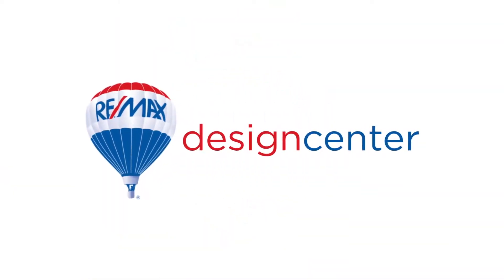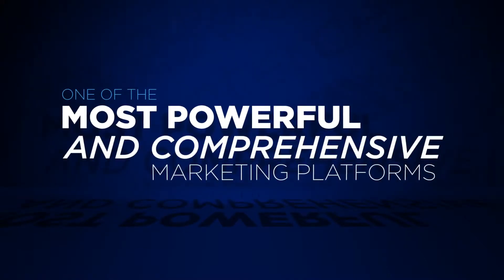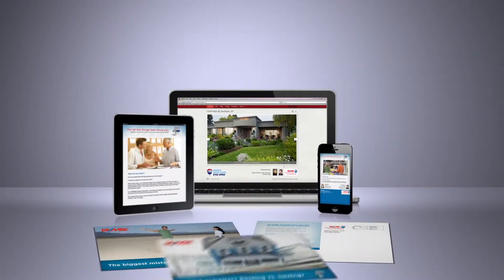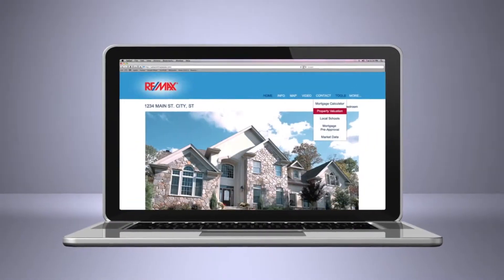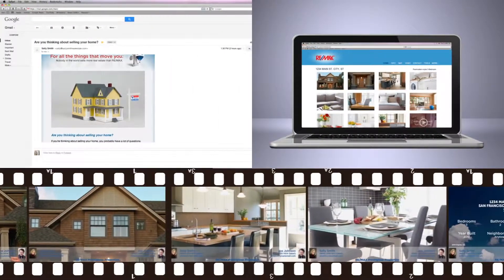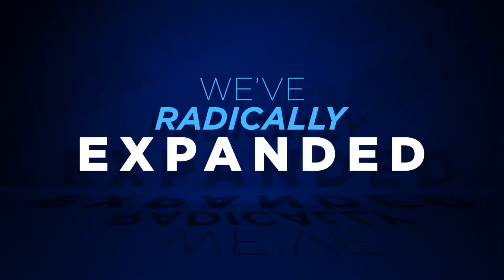The RE-MAX Design Center is one of the real estate industry's most powerful and comprehensive marketing platforms. It offers an array of customizable digital and print marketing materials, all in one application. With the recent addition of single property websites, video-based home tours, and drip campaigns, the RE-MAX Design Center has radically expanded its digital marketing content.